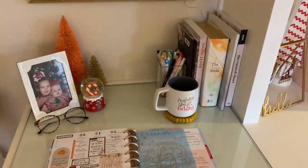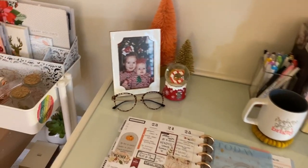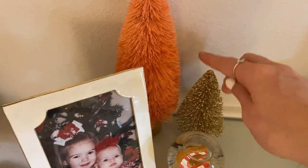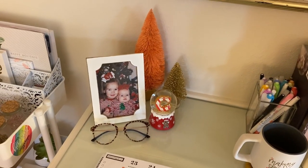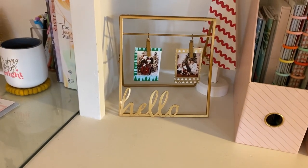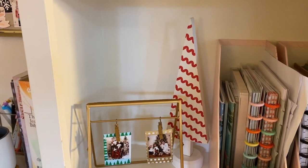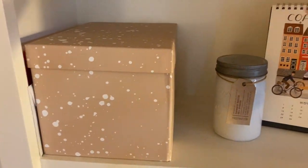Down here on my desk I have my 'Chock Full of Love' mug from this morning with some coffee still in it, a picture of me and my sister as babies, a little tree from Dirt Cheap, and one from Hobby Lobby — those trees are so popular this year. I also have this snow globe I got when I was really little, and a little Instax picture holder that says 'Hello.'